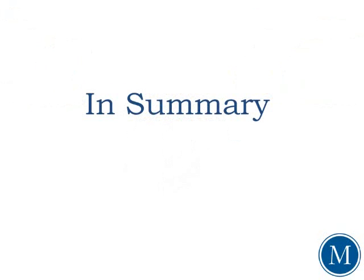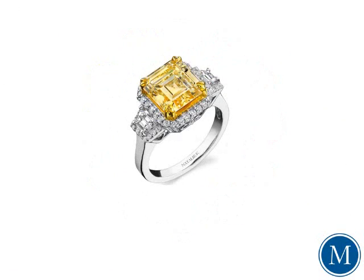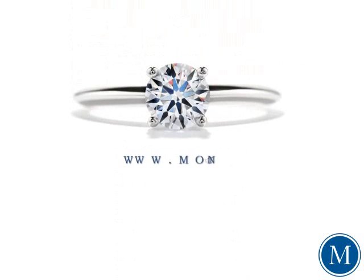To sum everything up, diamonds come in virtually every color of the rainbow. Fancy colored diamonds are incredibly rare and are financially unobtainable for most. Within the GIA color grading scale, colorless diamonds are viewed as the most valuable due to their rarity and, more importantly, their ability to reflect light. They also look the best when placed in platinum or white gold settings. So remember, when choosing your perfect diamond, don't forget to consider its color.